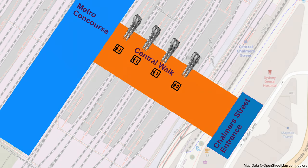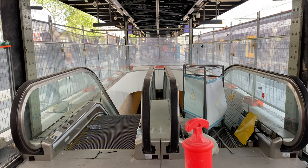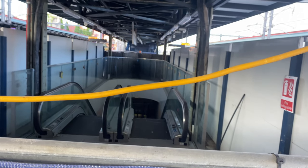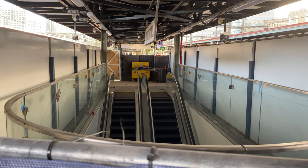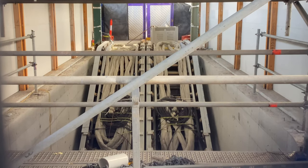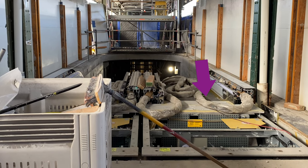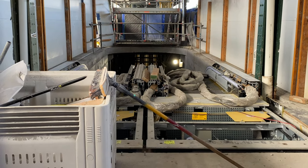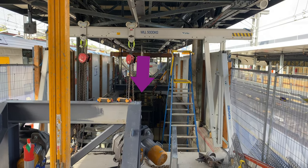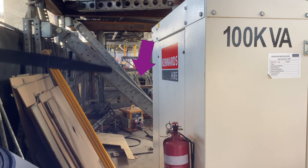I'll show you how the escalators on the north side are progressing. The escalators for Platforms 22 and 23 look pretty much finished, as do the escalators for Platforms 20 and 21. It's now possible to get a good view of the Platforms 18 and 19 north escalators from a gap in the hoardings, with some of the escalator steps now in place. And the Platforms 16 and 17 north escalators are now visible for the first time.